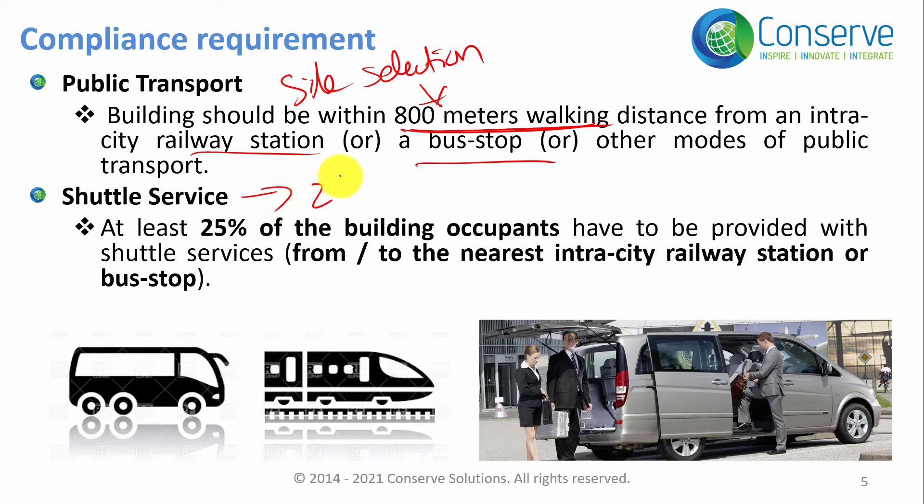If this is not possible, we go to Option 2, where you provide scheduled shuttle service to at least 25 percent of the building occupants to the nearby public transportation facility. So if your project site is far away from public transportation, you can provide a shuttle service so that at least 25 percent of building occupants can reach the nearest public transportation facility.